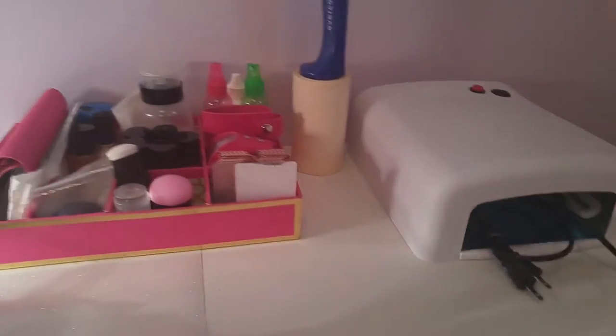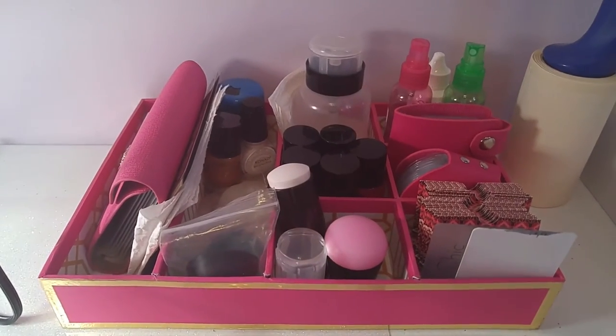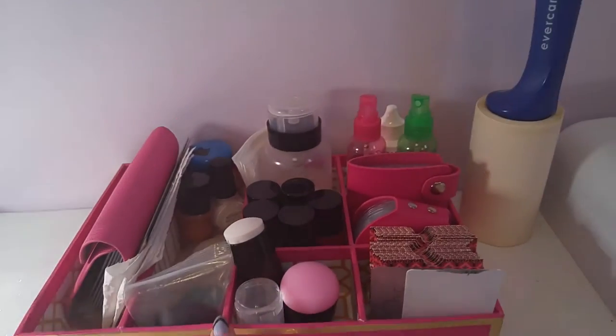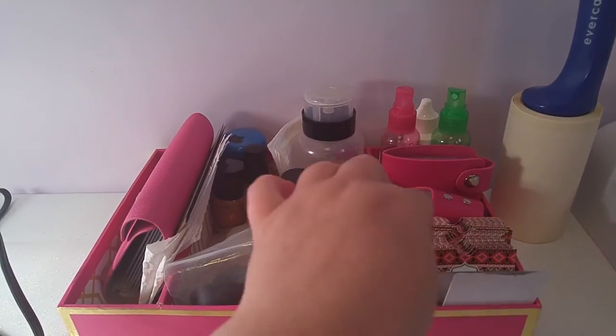On my desk I have my UV lamp and what I call my stamping station. It's just a little box I got from the dollar store — only a couple bucks — and it's got these little sections in it, very handy. I keep all my stamping stuff in here: my stampers, my scrapers, and my stamping plates.